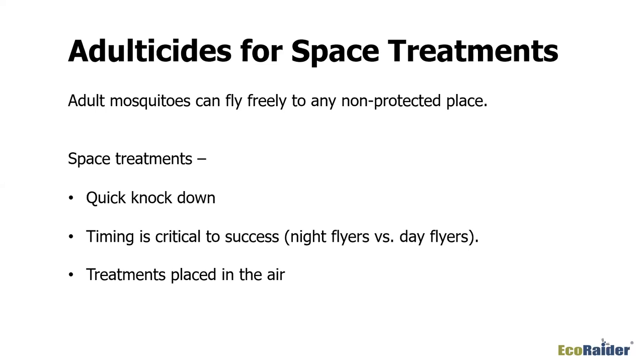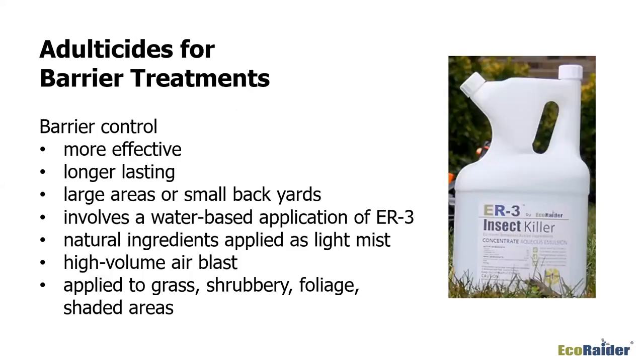Space treatments are really good for special events — a festival, picnic, backyard party — when you want to knock things down quickly. But they don't last long-term. The critical part then becomes barrier treatments. You want to target your adulticides as barrier treatments; barrier controls are much more effective in the long run and they last longer. Target shaded areas, the back sides of leaves and shrubs, and under harborage areas that stay dry.